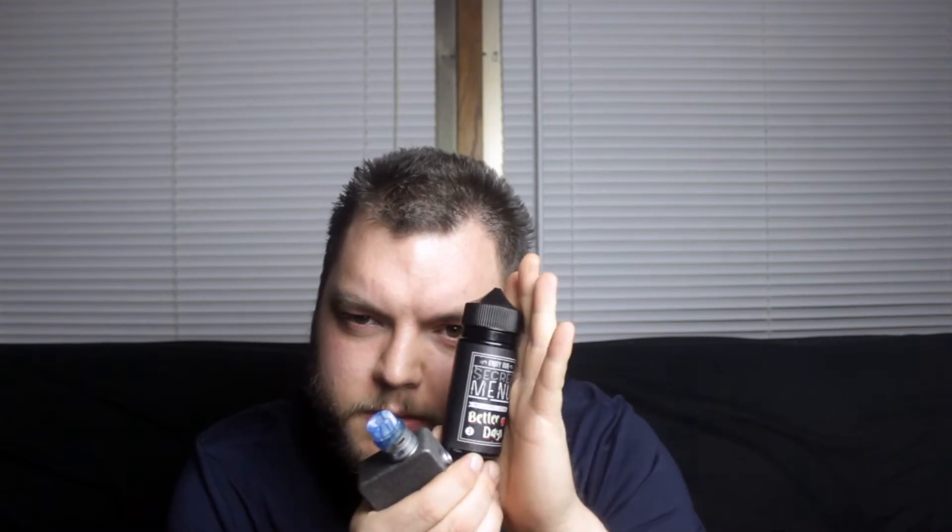What is going on guys, it is Classy coming at you with another liquid review. What I have today is Secret Menu by milkshake liquids. They sent me over four of their flavors in their line — I believe there's like two new ones but I don't have them. I have the original four that came out before those two.